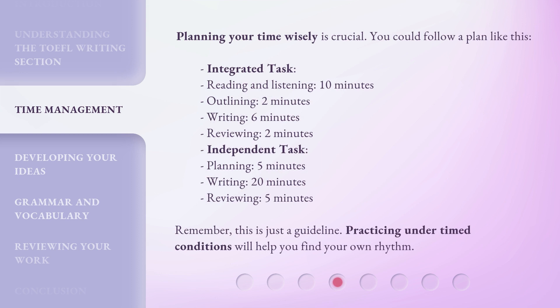You could follow a plan like this. Integrated task: reading and listening, 10 minutes; outlining, 2 minutes; writing, 6 minutes; reviewing, 2 minutes. Independent task: planning, 5 minutes; writing, 20 minutes; reviewing, 5 minutes.